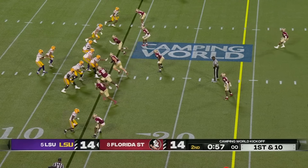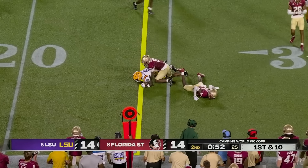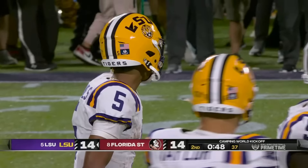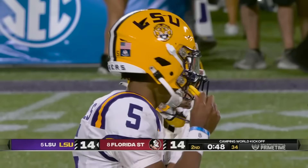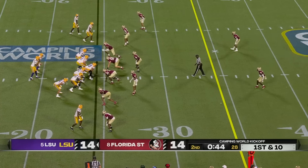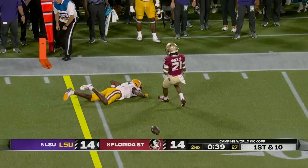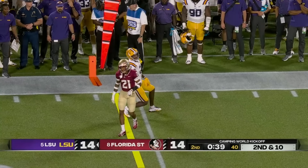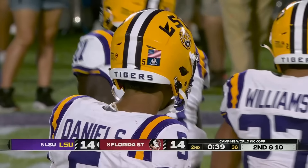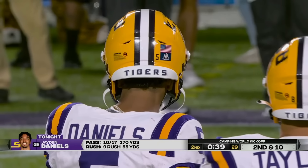Long throw drops out of the hands of Lacy. This is going to be a really good example for us to see. You've got a veteran quarterback, even though it's just his second year at LSU. He did an incredible job when he was at Arizona State. But the question is, not just tonight...